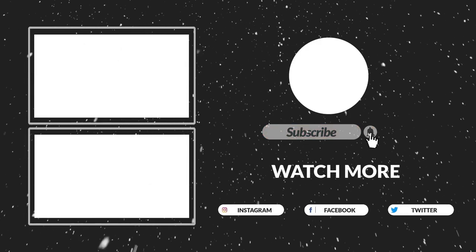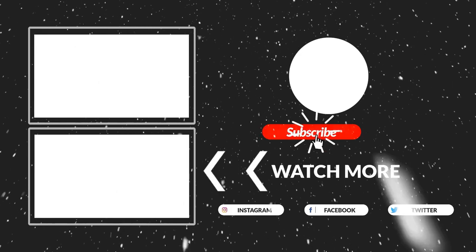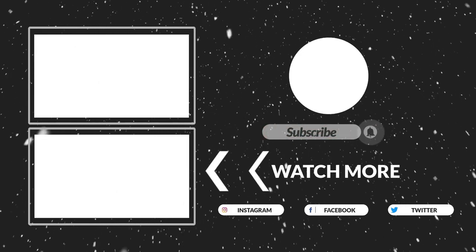That's all for now. I hope you guys liked this video. If this video is helpful to you, please make sure to like, comment, and subscribe. Hope to see you guys in the next video.